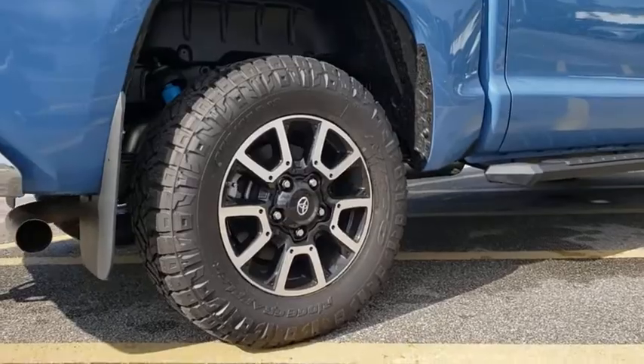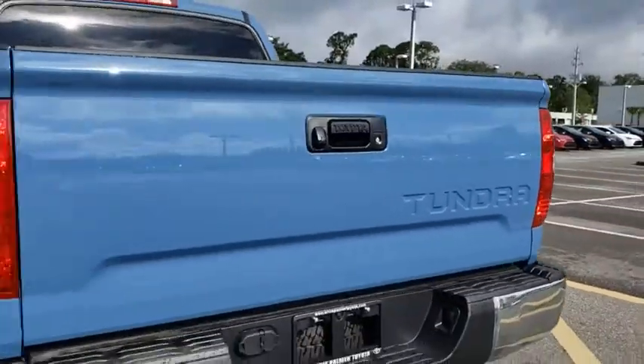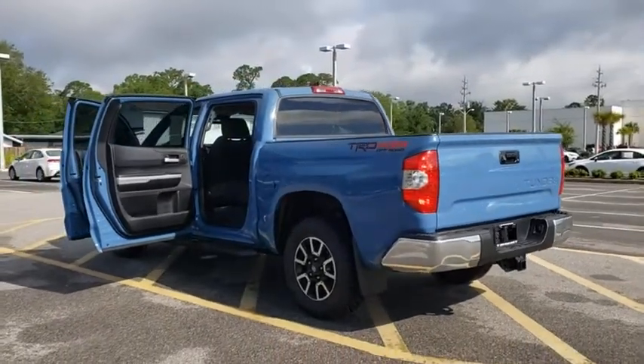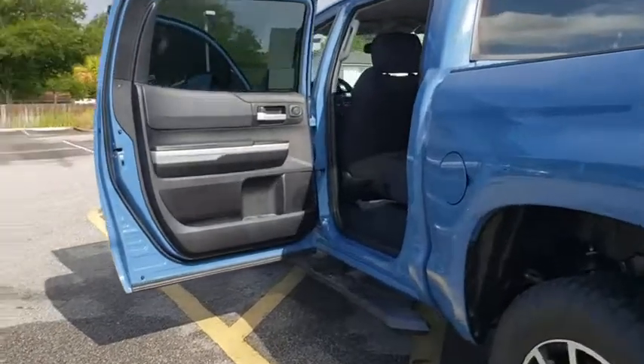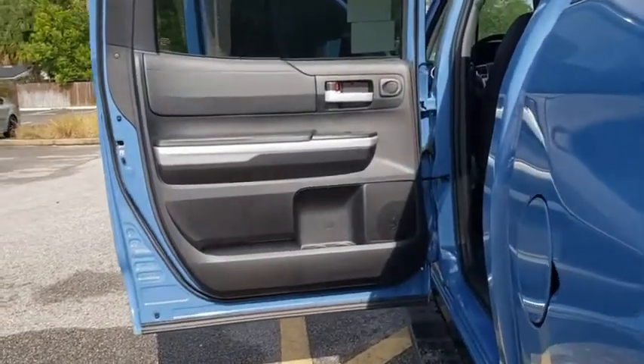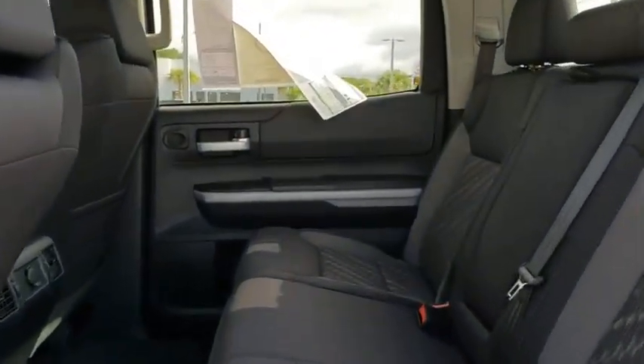Included as standard are vehicle stability control, traction control, electronic brake force distribution, anti-lock brakes, and tailgate assist. With a towing capacity of up to 10,000 pounds and a payload capacity of over 2,000 pounds, the Tundra is the perfect mix of power and efficiency.